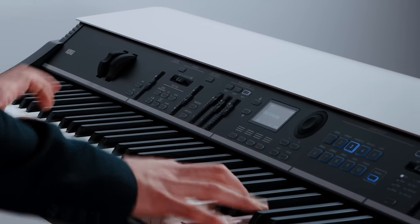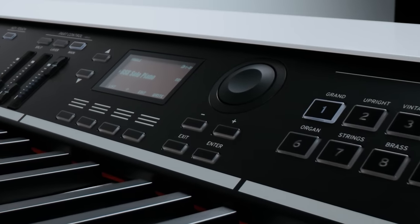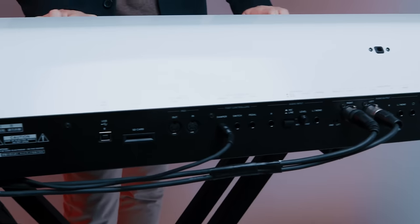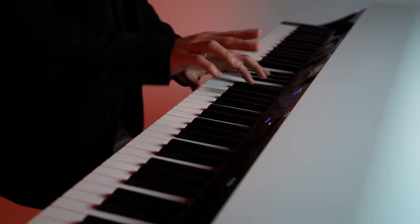Grand Stage X sets a new standard in the stage piano category with hundreds of Korg's highest quality sounds, an intuitive and easy-to-use panel layout, and an elegant and unique design, making it the ideal choice for any stage, studio, or home. For more information, be sure to check out Korg.com.